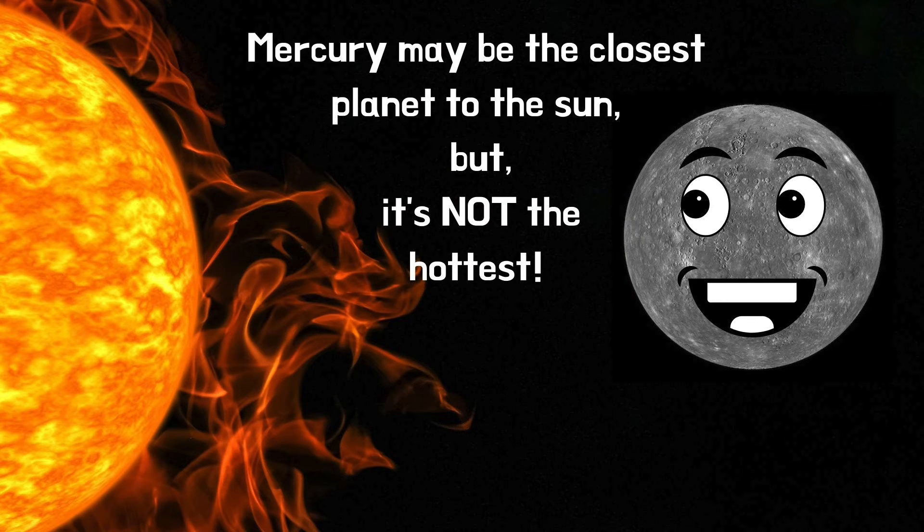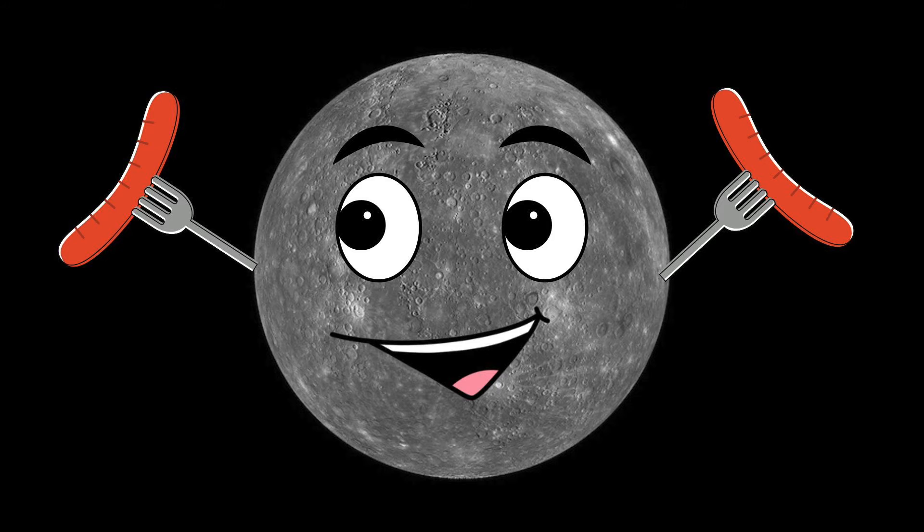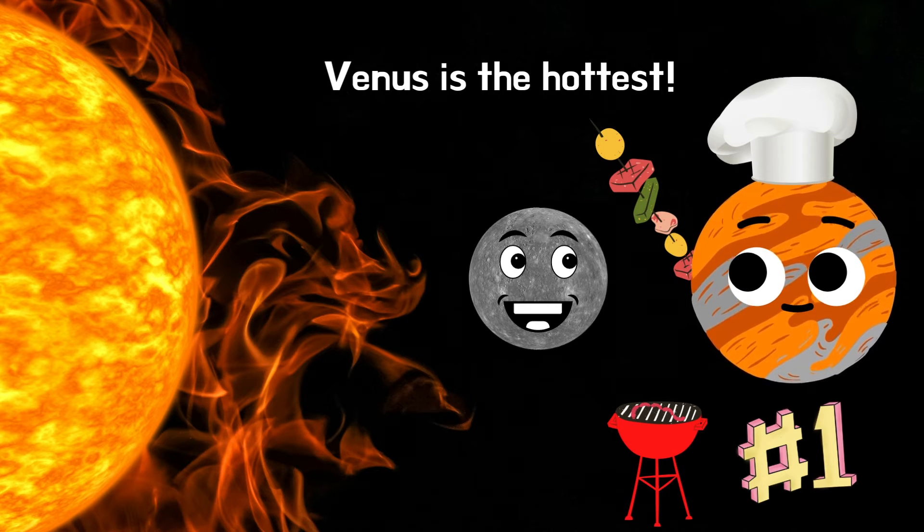Mercury may be the closest planet to the Sun, but it's not the hottest. It's the second hottest planet. The planet Venus does get hotter — Venus is the hottest planet.